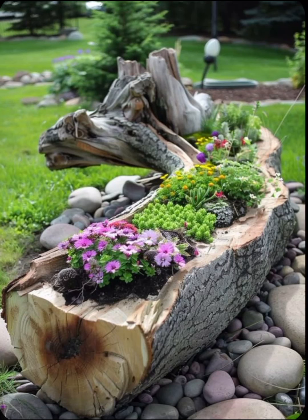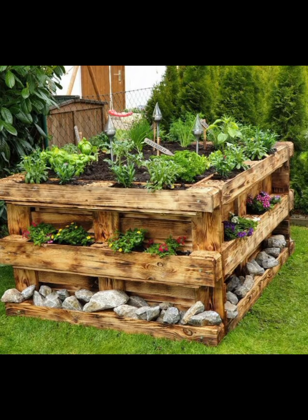Greenery and Plants: Use pots and planters to display a variety of plants and flowers around the gazebo or terrace. Consider hanging baskets or climbing plants for vertical interest.